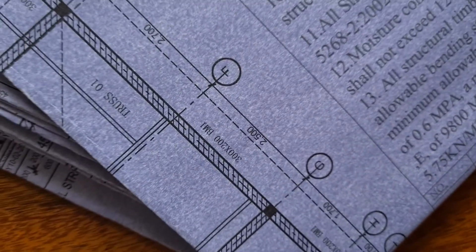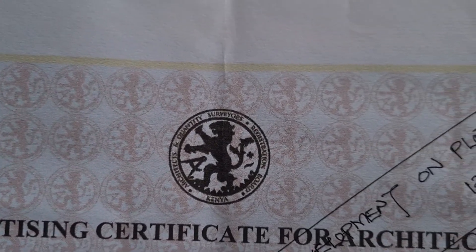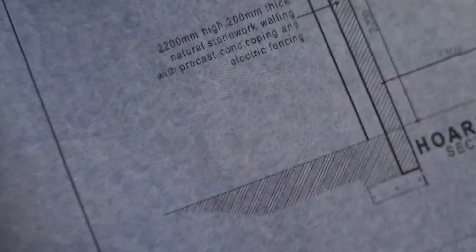Now for the architectural side — your architect has to give you their practicing certificate, which must be valid. Usually their licenses run from 1st of July to 30th of June. For your architectural plans, make sure they include your boundary wall. The plans must be signed by the architect and have all the notes. You're going to need five copies.